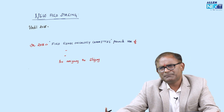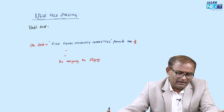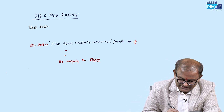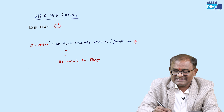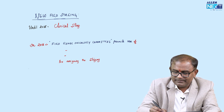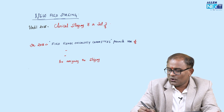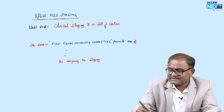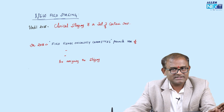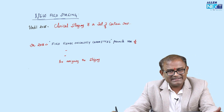This new FIGO staging came in December 2018. Before 2018 — that is, until 2018 — it was clinical staging. Please make a note: it is clinical staging with a set of certain investigations. We used to stage cancer cervix using only that set of certain investigations.